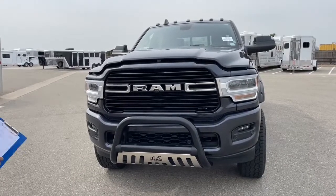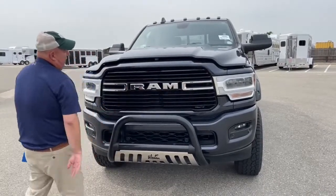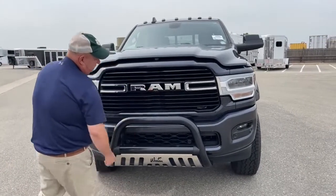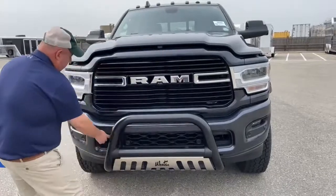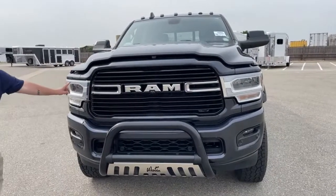We see the large Ram logo and a really big grill, because as you know that engine underneath that hood demands it. There's a camera located here, and in addition there are sensors all over — here, here, here, and here as well. The truck comes with LED lights.